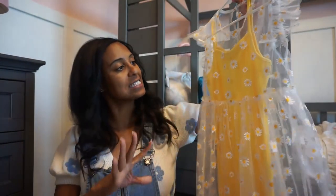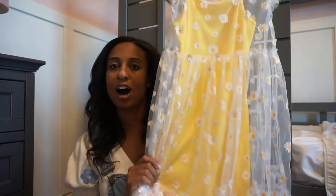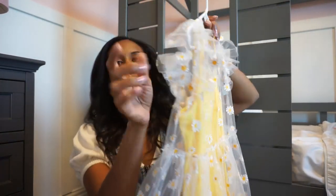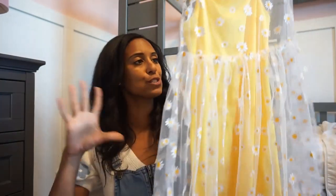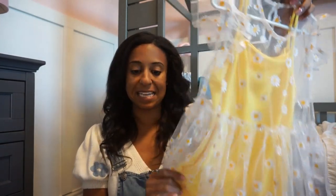Let's start with dresses. We have quite a few dresses that my mom ordered. The first one is this darling little daisy dress. Underneath it has a cotton underlay and on top it's a sheer piece. I love the little fluttered sleeve and the little ruffle at the bottom — super cute and I think it'll be so fun for any dressier spring and summer events.